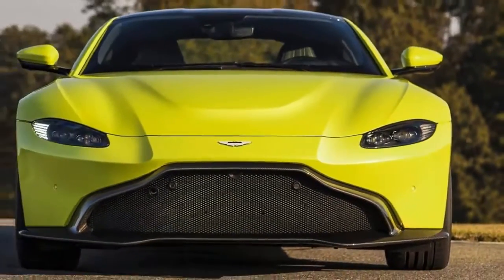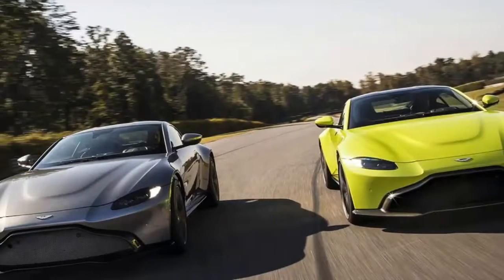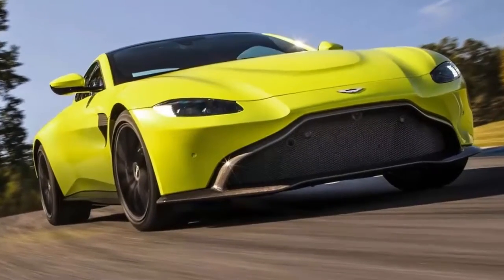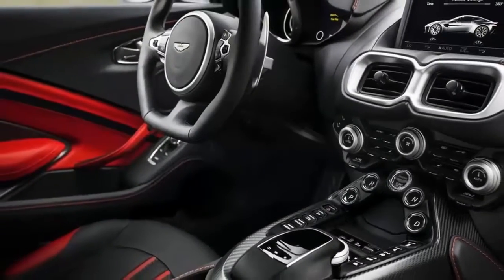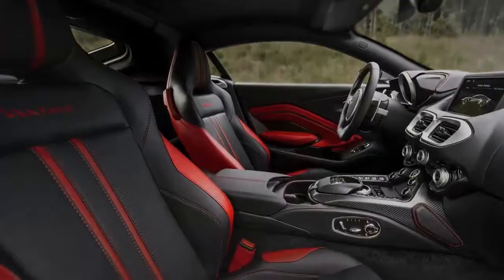Peak power arrives at 6,000 RPM, and peak torque of 505 lb-ft is developed between 2,000 RPM and 5,000 RPM. As in the DB11, the engine drives the rear wheels via a ZF 8-speed automatic transmission.